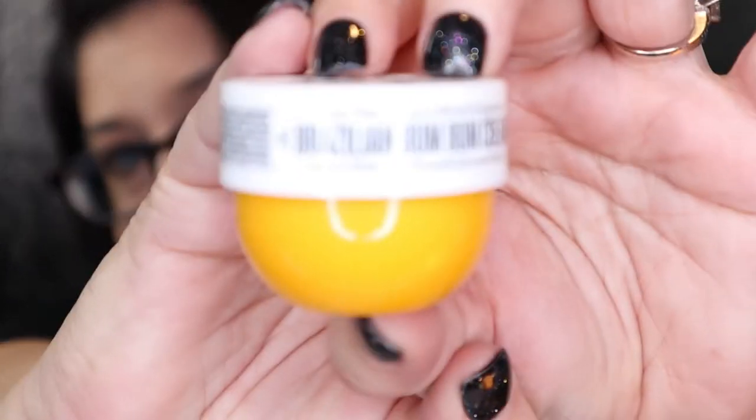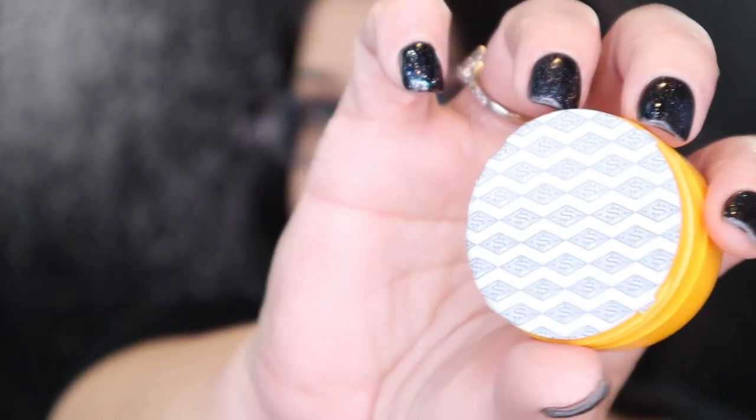Next we have my favorite thing in the whole world, which is the Sol de Janeiro Bum Bum Cream. This stuff smells like heaven — I think everybody knows what Bum Bum Cream is. I don't open it up because I have a few of these all around the house. I have it in my purse, in the bathroom, next to my bed, and I think one in each of our cars. I have plenty of them, but I love it so much. A big bottle retails for like $45, but this is the best smelling cream in the whole entire world.